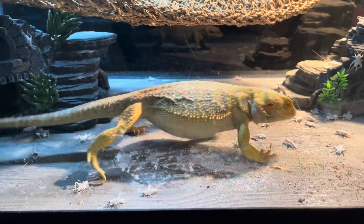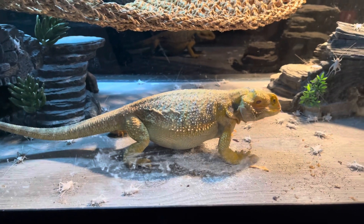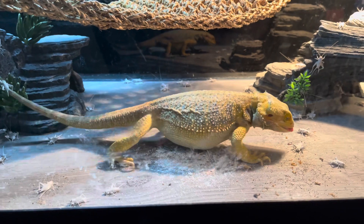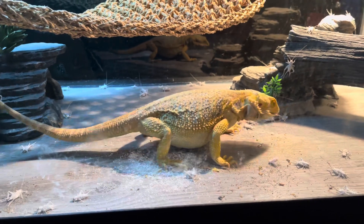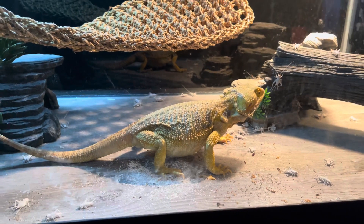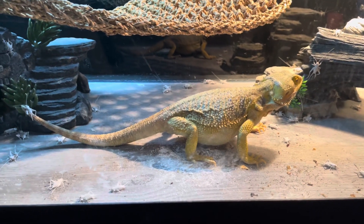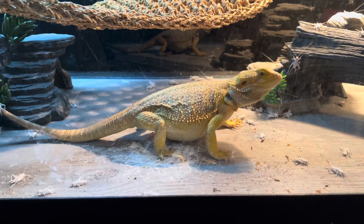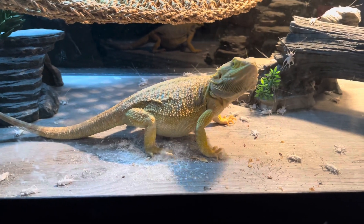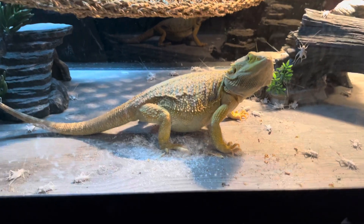She's getting lazy, waiting for the crickets to come to her — that's exactly what she's doing. Once she finishes eating I'll take her out and put my other bearded dragons in to clean the house, then I'll just wipe this tank down real good. Look at Red — she's huge!